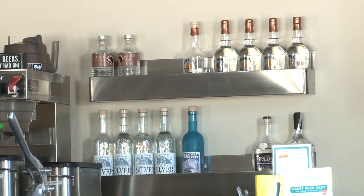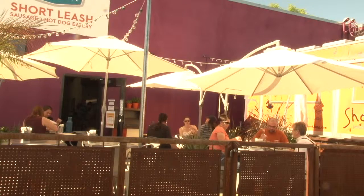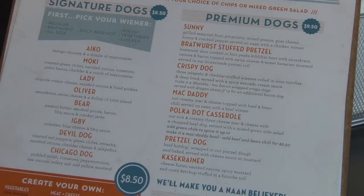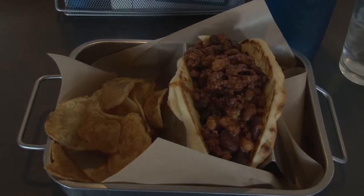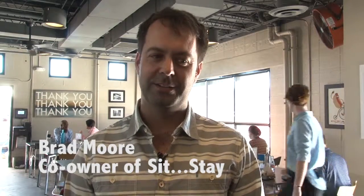What sets their hot dogs apart from other places is they use naan buns rather than regular hot dog buns. There are plenty of different hot dogs served here, from the Chicago dog to the Mac Daddy chili macaroni and cheese dog. However, one dog stands above the rest. The most popular hot dog they serve is probably the Bear — a crazy combination but pretty awesome: peanut butter, Cracker Jack, smoked Gouda, bacon, and barbecue sauce.